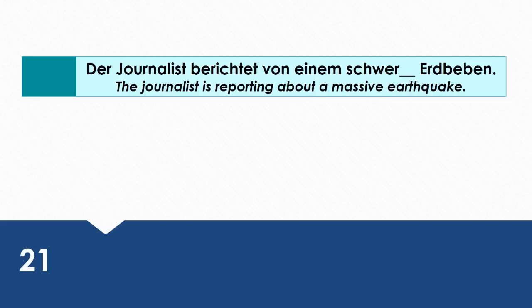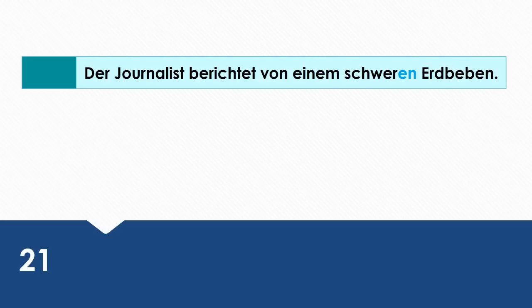The journalist is reporting about a massive earthquake. Wie sagt man das auf Deutsch? Der Journalist berichtet von einem schweren Erdbeben. Von is a dative preposition.